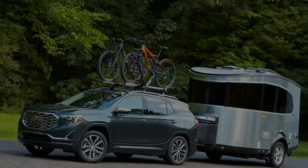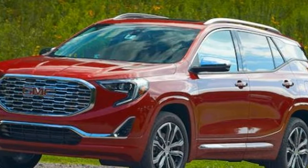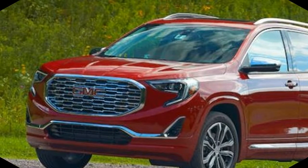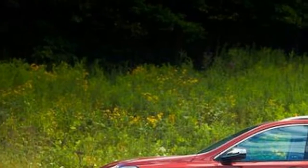and Nissan Rogue are leading in the greatest numbers this year, with more than 200,000 deals each through July. The Ford Escape, Chevrolet Equinox, Subaru Forester, Jeep Cherokee, and Mazda CX-5 also put up a solid battle.